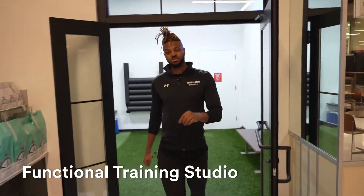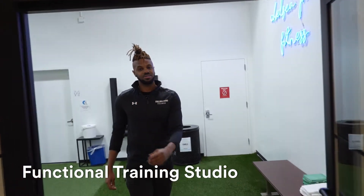I want to show you our functional training space, which was designed to give you a little more space for your workout.